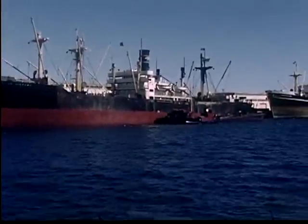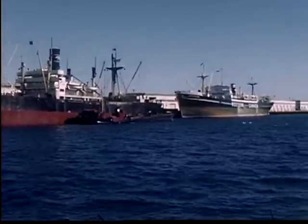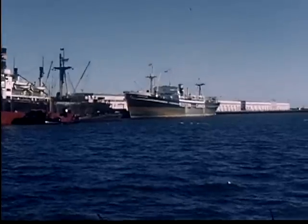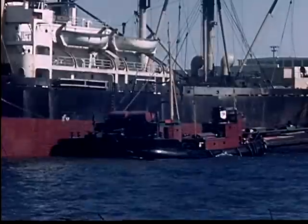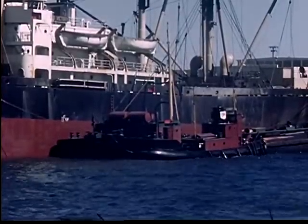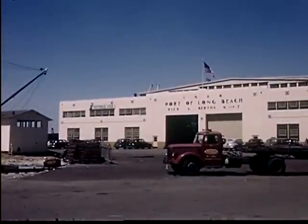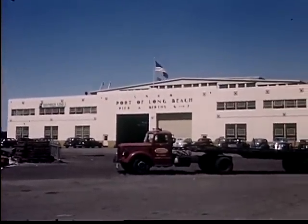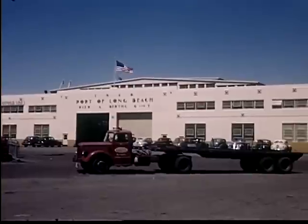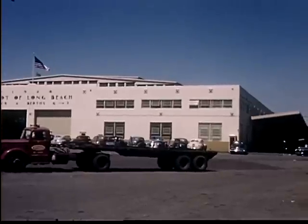Large freighters dock at the pier or berth of their own steamship company. While the cargo is being unloaded, these ships refuel from small barges. Cargo is put in large warehouses for protection. It is not stored long in the warehouses, but is sent as soon as possible to the company that has bought the cargo.